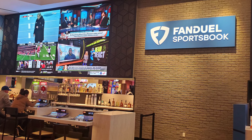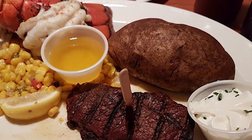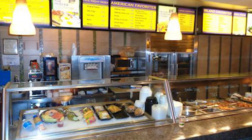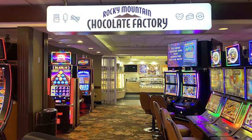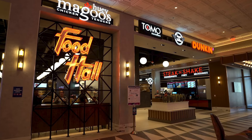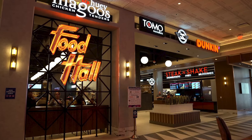Dining options at the Fremont are varied and generally well-received. Tony Roba's is a favorite, known for its affordable steak and lobster special. Lanai Express is another popular spot, especially for its famous oxtail soup. The Rocky Mountain Chocolate Factory satisfies those with a sweet tooth, and Dunkin Donuts provides a convenient option for breakfast and coffee. The new food hall, also part of the recent renovations, offers a variety of quick service options, adding to the hotel's appeal.